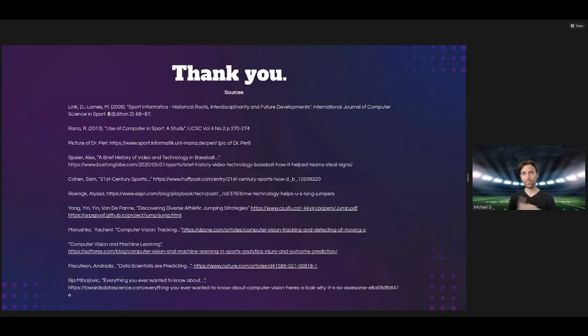And with that, thank you. I couldn't dive too deeply into code today, but I do hope you at least gain a little bit of curiosity into the world of sports technology. Thank you.